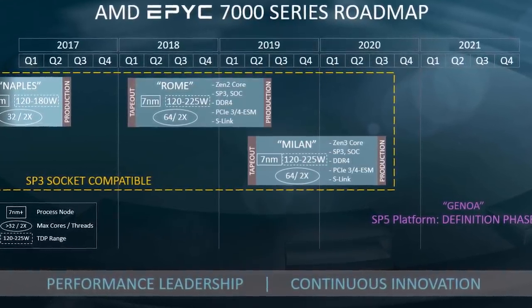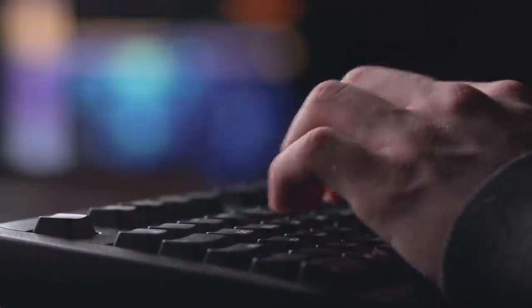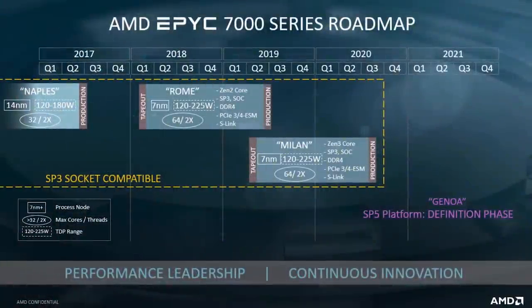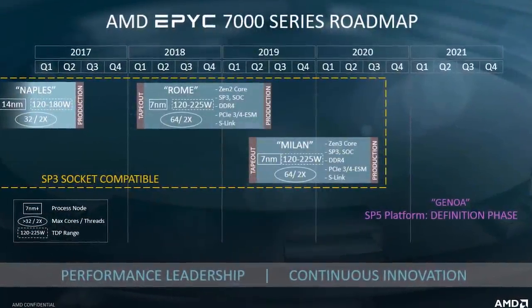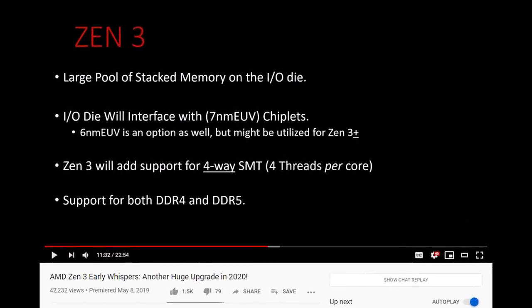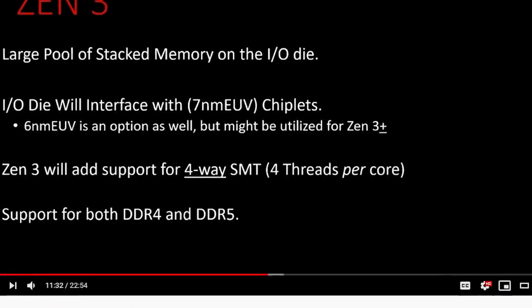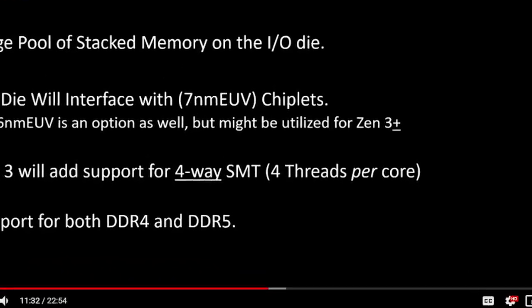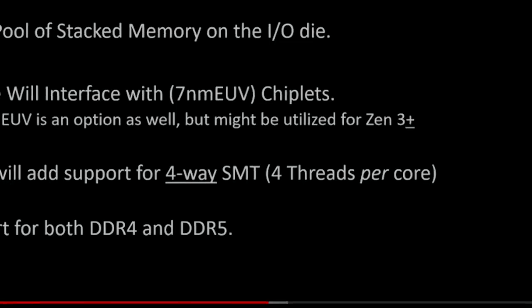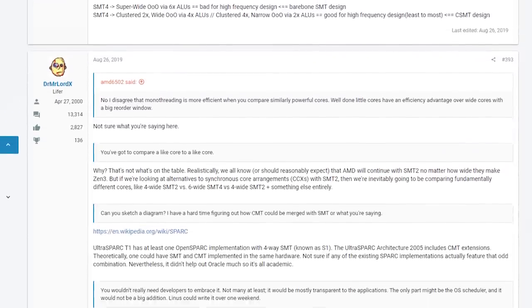That's 4 threads per core instead of 2. As app developers make better use of multi-threading, it certainly makes sense for more threads per core to become common. But will Zen 3 be the architecture to bring this to the mainstream? One of the first rumors came from Tom over at the Moore's Law is Dead YouTube channel. A few other sources since have suggested the same, with others contradicting those rumors.